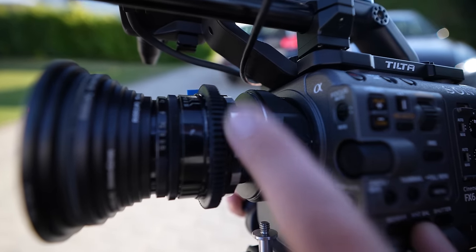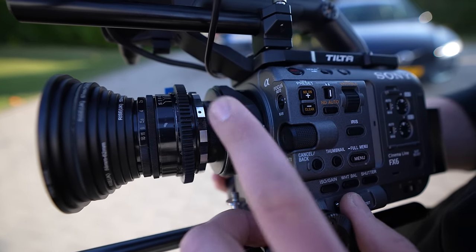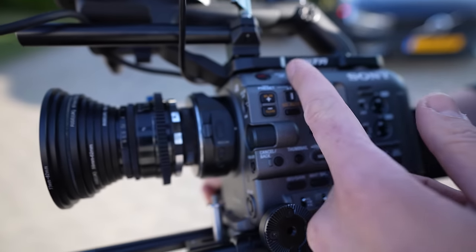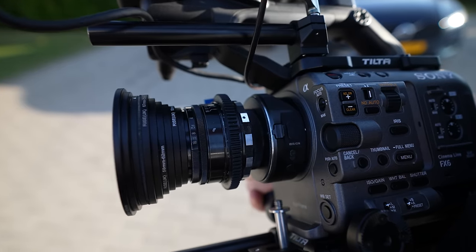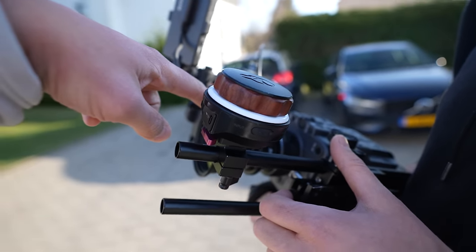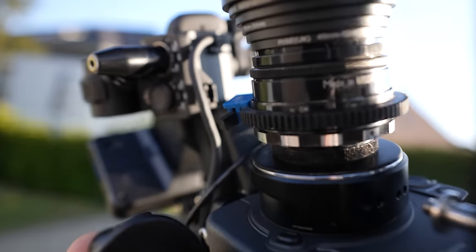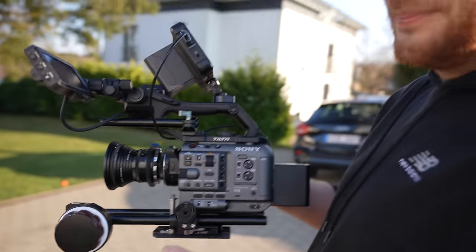It's from the M42 adapter to EF mount of the Canon, and from EF mount to E-mount to the Sony, to allow this lens to work with the modern camera. In front we've got a bunch of adapters to make it work with a CPL filter and diopter lens. This is basically a very old school Soviet Union lens that you got from your grandpa, you said. Yeah, you can see here it says 'Made in the USSR' — attached to a brand new Sony FX6 camera.